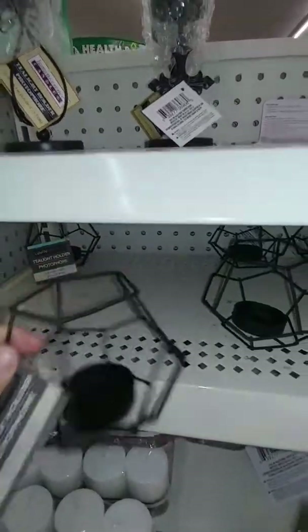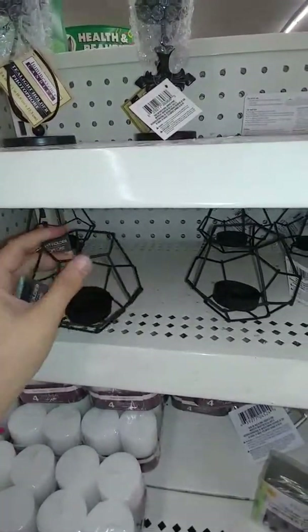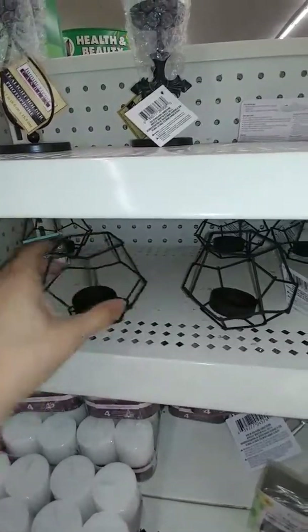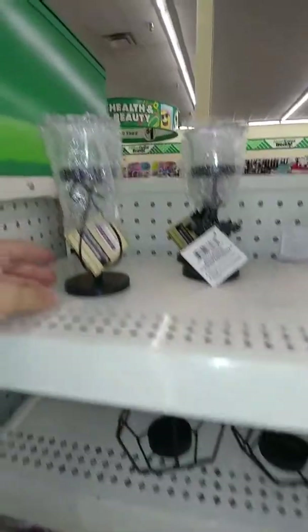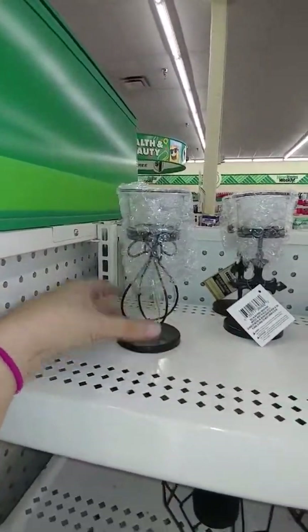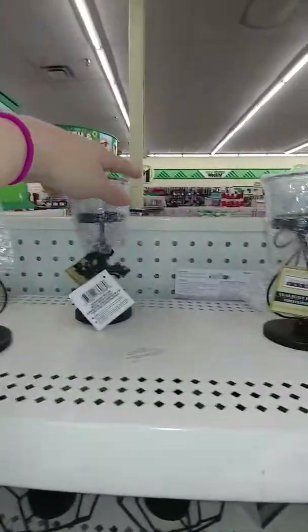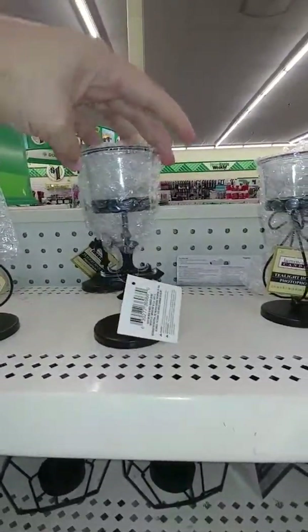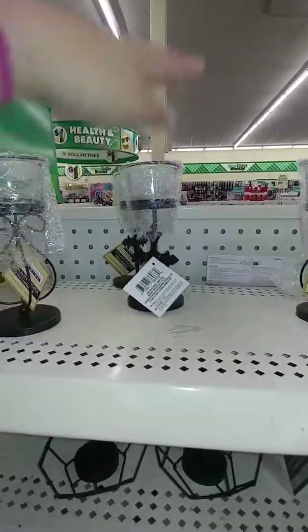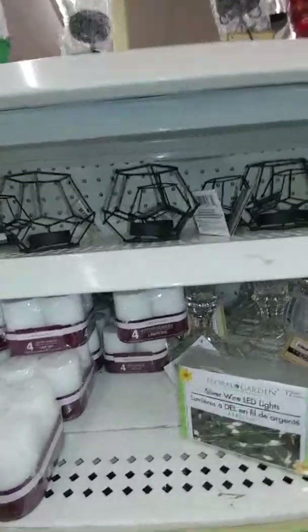My Dollar Tree actually got these in — they're really cute and nice quality. They don't look like they're going to break or anything; they're not flimsy. They also have a couple of new ones here that I haven't seen before. Keep your eyes open!